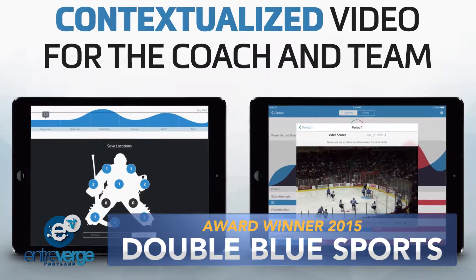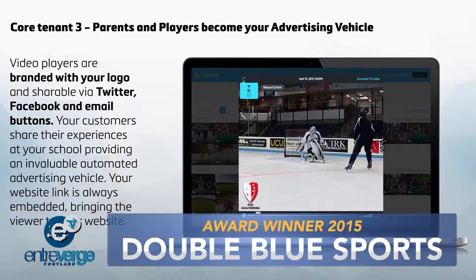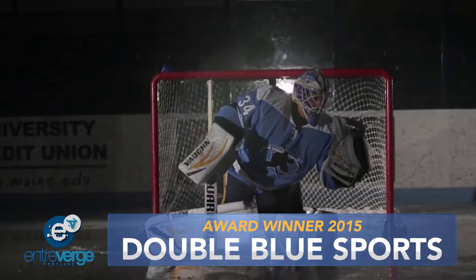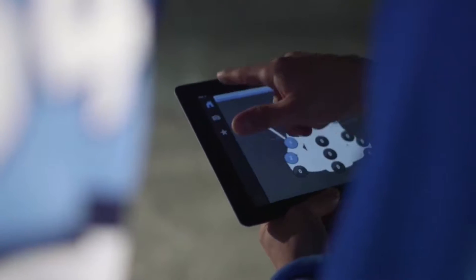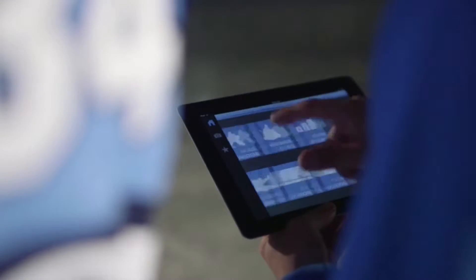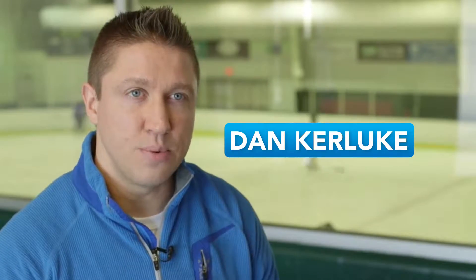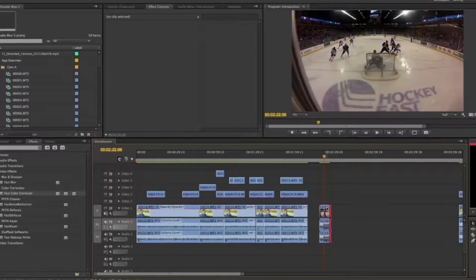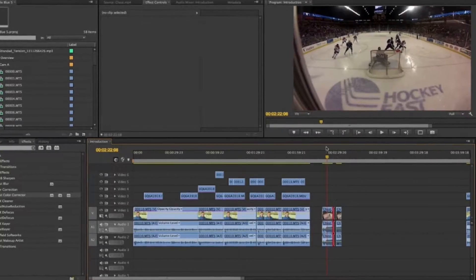Double Blue Sports Analytics is the world's first analysis and tagging software designed to monitor a hockey goalie's play, enabling the goalie and coach to break down his or her strengths and weaknesses. Founded in 2013 by former University of Maine Associate Head Men's Hockey Coach Dan Kurluk and assistant goalie coach Dave Alexander, who found themselves spending more time editing hockey footage and trying to extract something meaningful for their team than actually coaching.